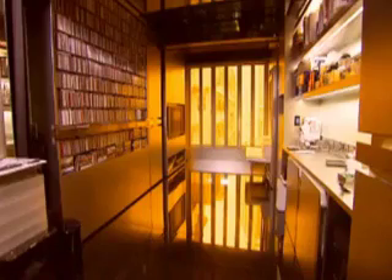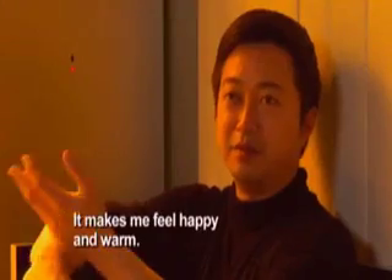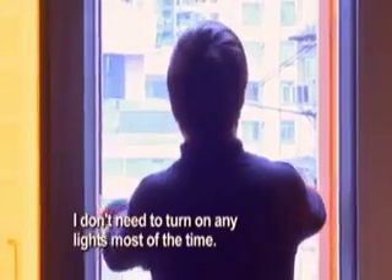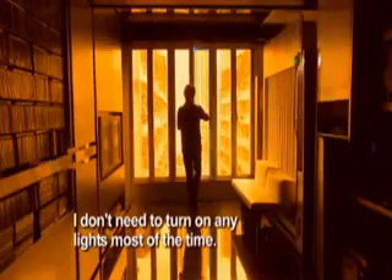The tiny space is naturally bathed in a warm golden light that shines through three floor-to-ceiling tinted windows. It makes me feel happy and warm. My home is always sunny, even in gloomy weather. I practically don't need to turn on any light most of the time.